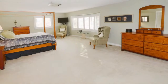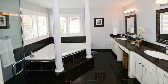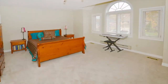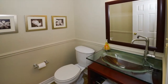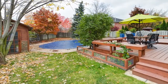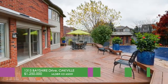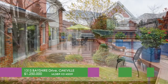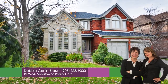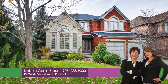Upstairs is the master bedroom with a new five-piece luxurious en-suite featuring a soaker tub and separate shower. Three additional bedrooms, a second en-suite, plus an updated four-piece main bathroom. This home is nestled on a nicely landscaped matured lot complete with solar and gas heated in-ground pool, patterned concrete patio and pool surround, a deck and cabana or pool house. For more information, call Debbie Gonin-Bron or Sarah McMurchie, sales representatives with Team Gonin at Remax About Realty at 905-338-9000.